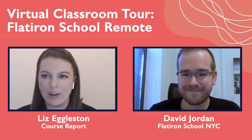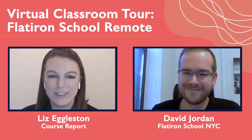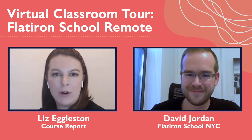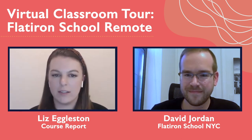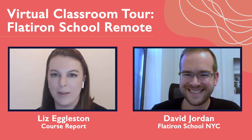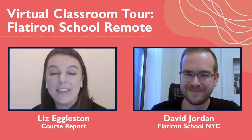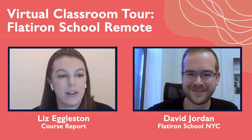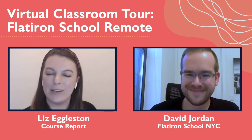Thank you so much, David, for joining and walking us through the Flatiron School remote experience. You shared such great advice for anyone going through an online bootcamp and looking for that career change when they graduate. Let us know in the comments which bootcamp you'd like to see a virtual classroom walk-through with next, and we'll see you on the next one.